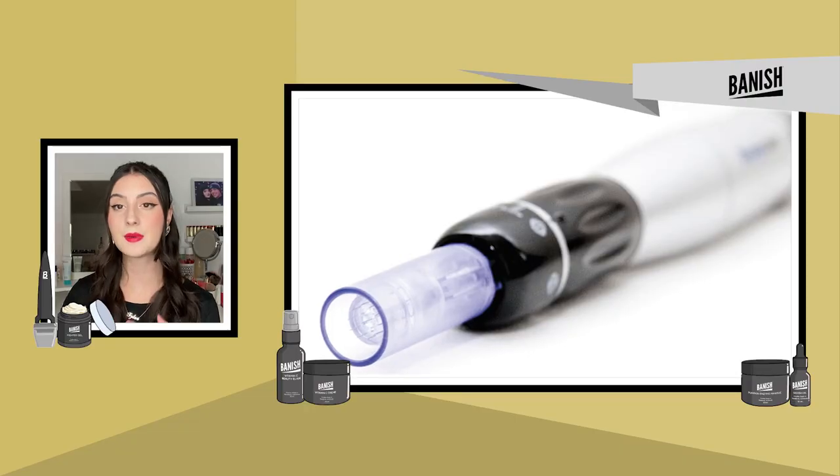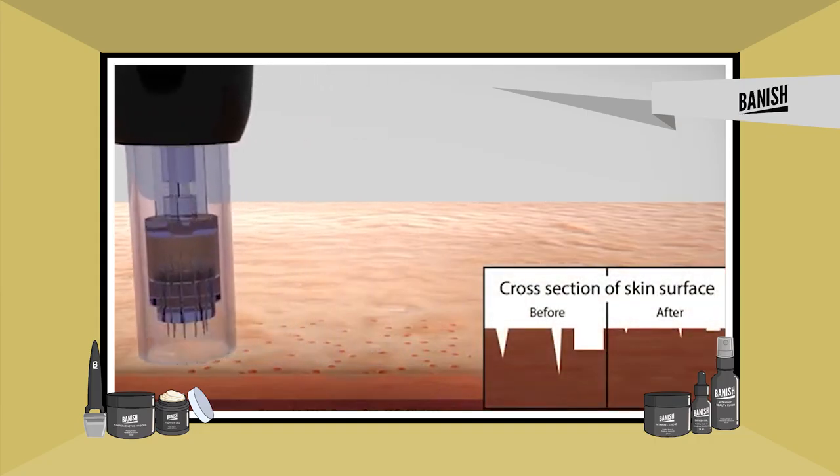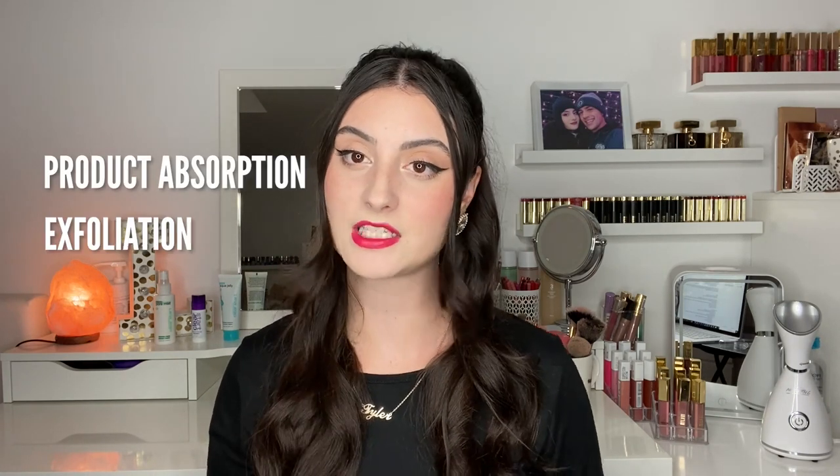Now let's move on to cosmetic slash at-home microneedling — the different methods and what it's all about. There are a few types: the pen type, where needles come in and out of the device just like a regular pen; the roller method, which is a roller with tiny needles on it; and the stamp device — this is the Banisher 2.0. Overall, at-home treatments do not penetrate the skin as deeply, which makes it easier and safer to use at home. They can help with scarring, hyperpigmentation, product absorption, and exfoliation.